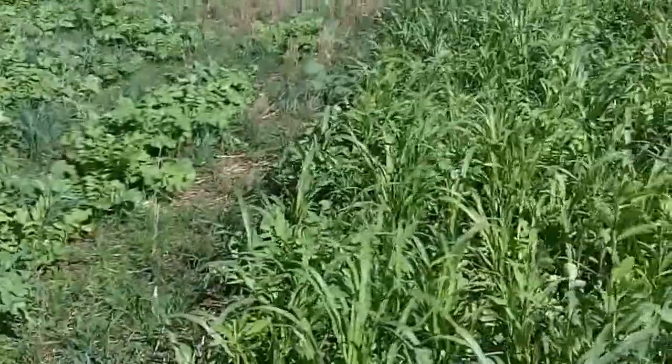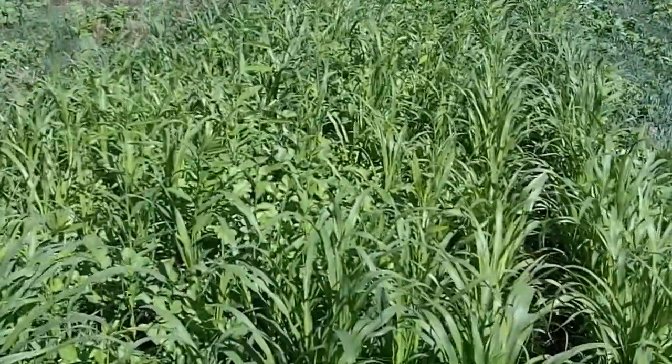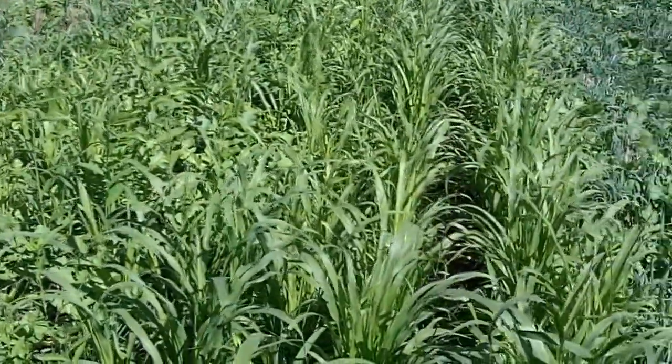Then this is basically a five-way mix where there's sun hemp in here. And you can see with the hot weather and moisture we've had, it's really favored this growth.